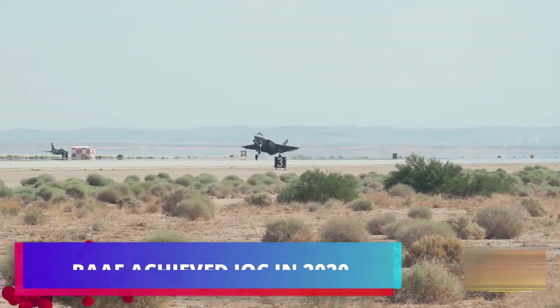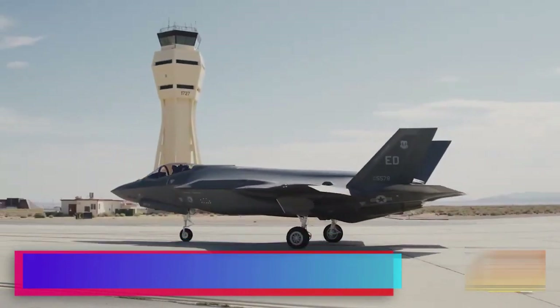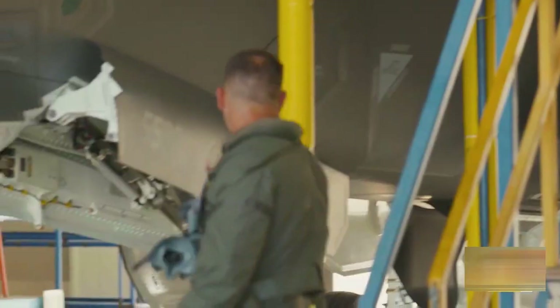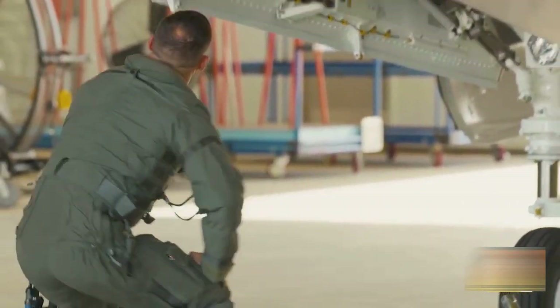The Royal Australian Air Force finally achieved IOC in 2020 when it had successfully completed the basing and maintenance facilities at Williamtown near Newcastle, had conducted the first in-country pilot training course, and had successfully stood up its first training and fighter squadrons in-country.